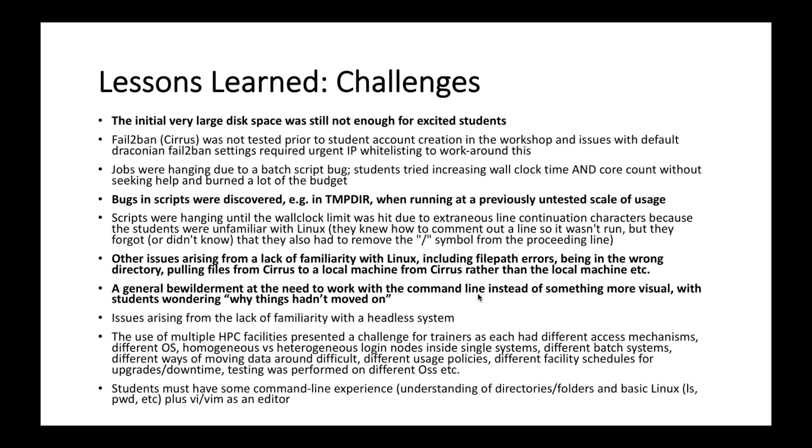It's worth saying that the code ported to the HPC facilities is Python-based and had never been run on HPC before. This was the first time it had run on three separate machines: it ran on Cirrus, on Cartesius, and on MareNostrum 4, where it has been used for the Barcelona Winter School training for the last two to three years.